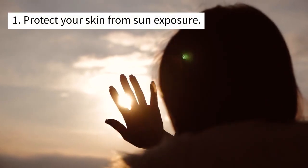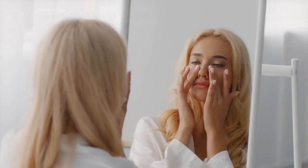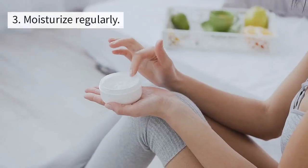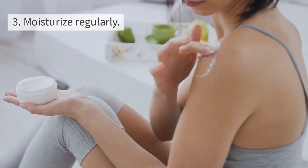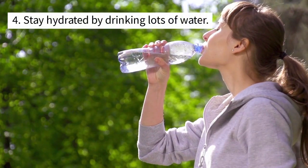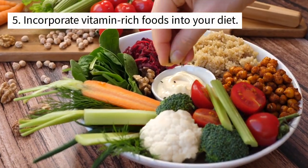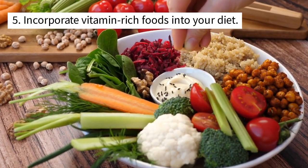1. Protect your skin from sun exposure. 2. Use a retinoid for skin care. 3. Moisturize regularly. 4. Stay hydrated by drinking lots of water. 5. Incorporate vitamin-rich foods into your diet.